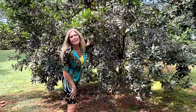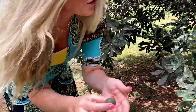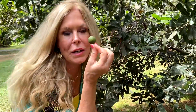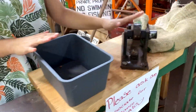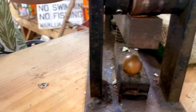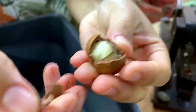I found the macadamia nut tree, and here it is growing on the tree. It comes in a little piece like this, and on the ground here is one that has fallen from the tree. The rooster is telling me I'm in the right place. You have to crack it open — it takes 300 pounds of pressure to open one to get to the nut inside. From the tree you've got to get to the vintage macadamia nut husker. This is an older-fashioned macadamia nut cracker. You take the nut, put it in there, and crack it — and you've got yourself a macadamia nut.